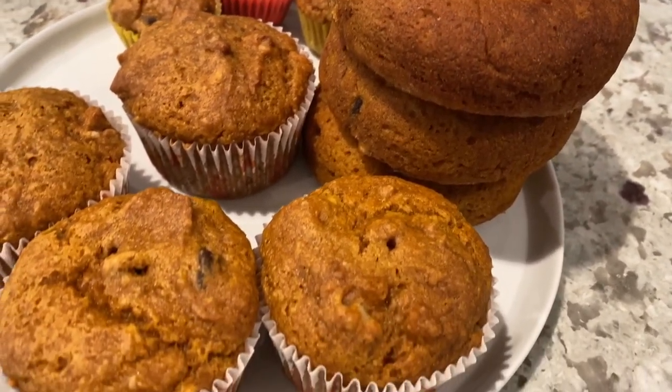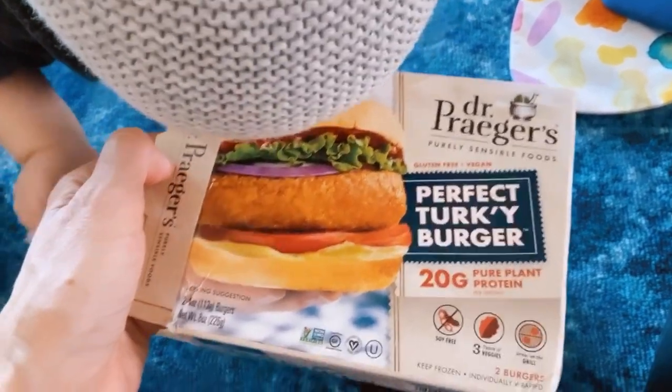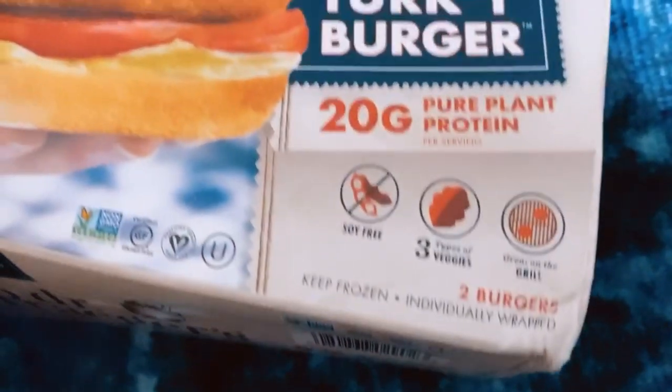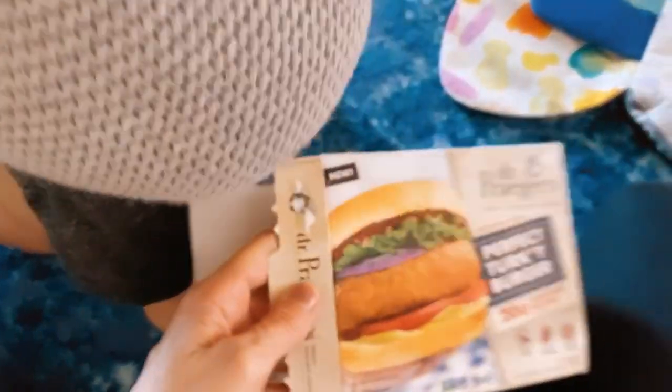For dinner, we are trying these — Dr. Prager's sent us some of their new burgers. These are the Perfect Turkey Burgers; they are vegan and I think pretty darn yummy. Look at this: three types of veggies, 20 grams of plant protein, totally vegan. Dr. Prager's is a brand known for using a lot of healthy ingredients. Reading the box: these have pea protein blend, sweet potato purée, butternut squash purée, carrot purée, oat fiber, fruit and vegetable juices, onion powder, and more. They use a lot of really wholesome ingredients — it's a lot closer to nature than some of the plant-based burgers out there, so we're gonna give it a try.